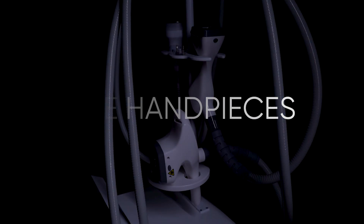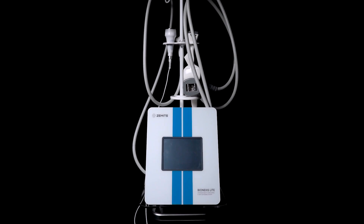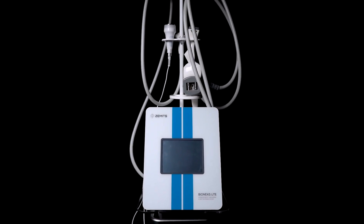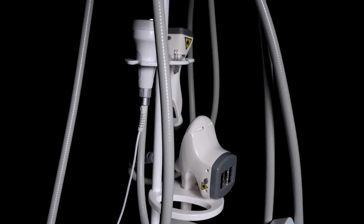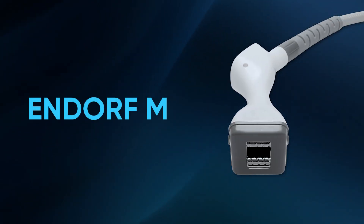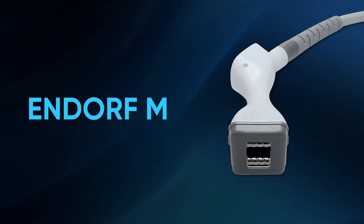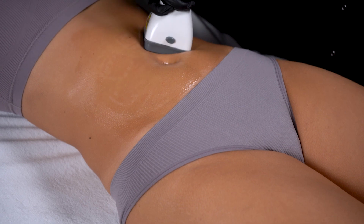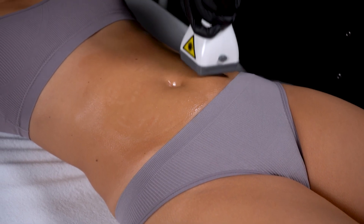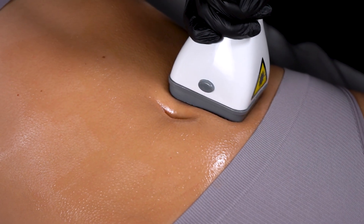The Hand Pieces. The Xamets Bionexus Lite Pro boasts a versatile array of four specialized hand pieces designed to cater to your distinct needs. Endo RFM: this precision-engineered hand piece is ideal for targeted body sculpting. It integrates vacuum, roller, radio frequency, and infrared technologies to deliver precise, effective results.